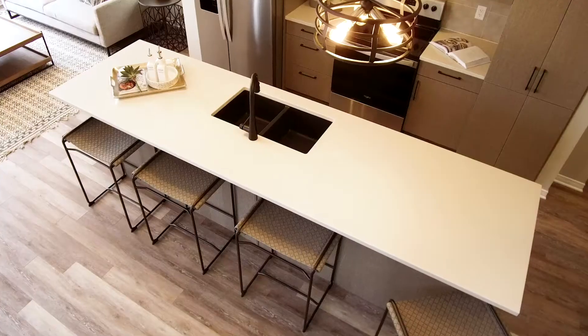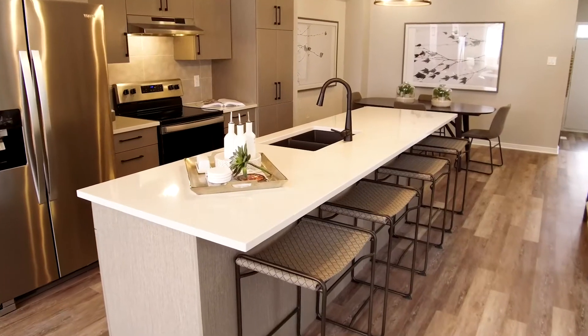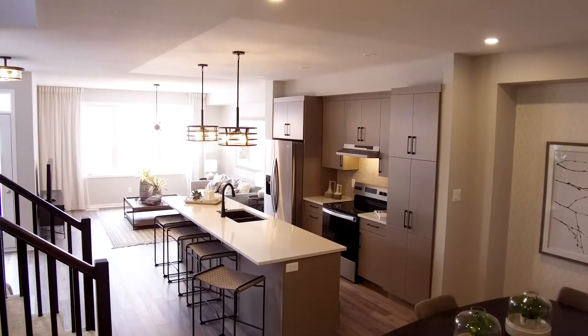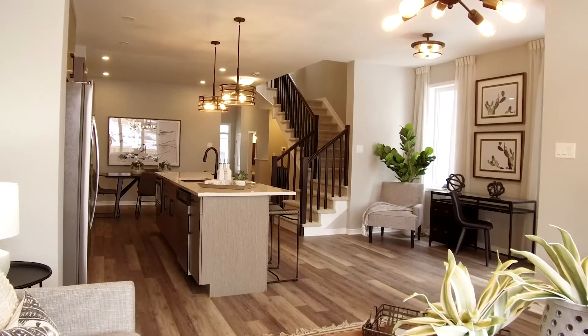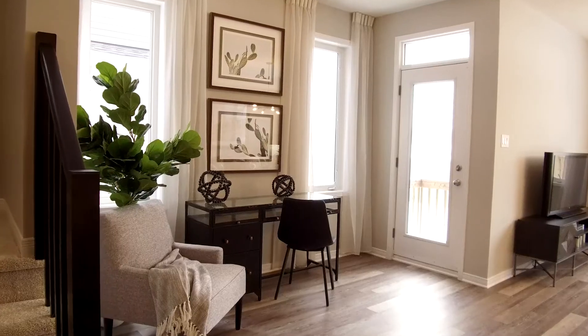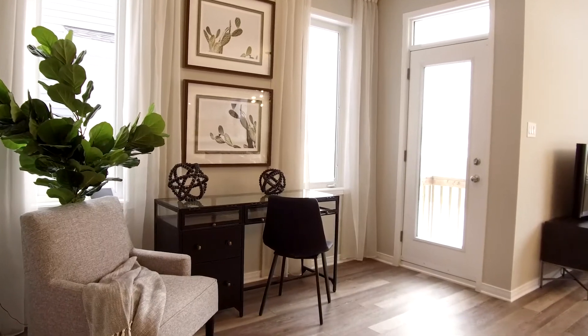An optional extended kitchen island provides 10 feet of meal prep space, a chef's dream and perfect for entertaining. Opposite the kitchen is a cozy nook area that would make a perfect space for little ones to play, a yoga space, reading spot, or home office.